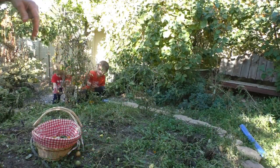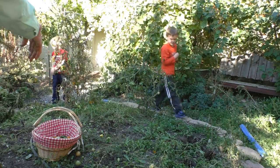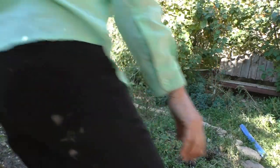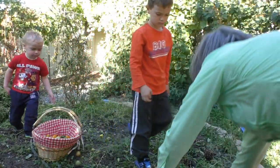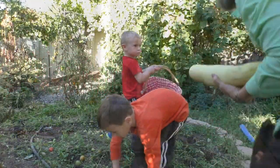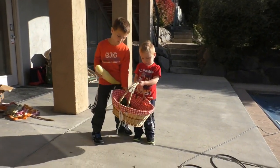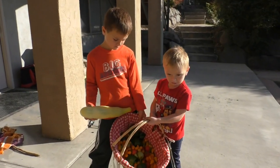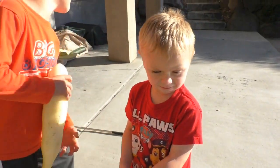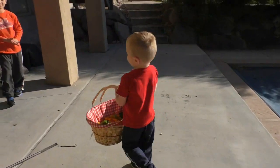Are we done? I think so. Winston, you carry the basket, Theodore. Let's put these over by the vegetables that I have outside of my door. Can you turn it? Thank you, helpers. What do you think, Winston? Pretty good?